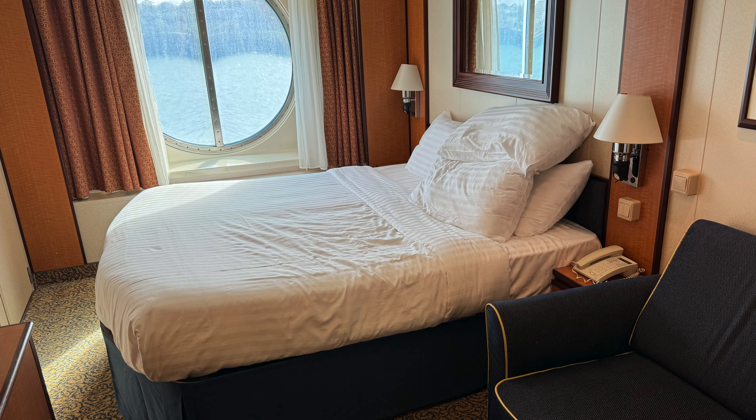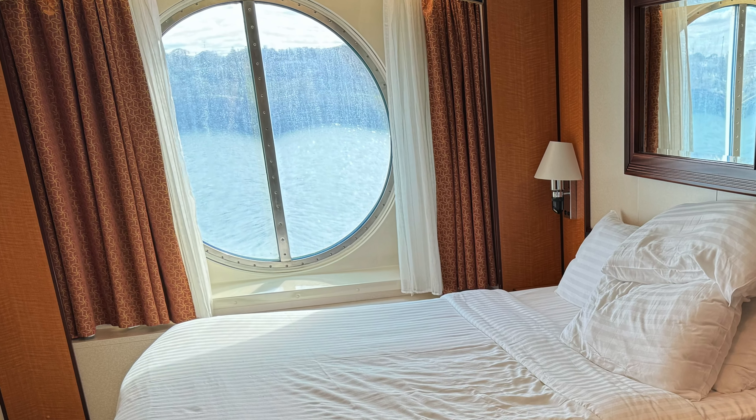My large ocean view window, while a great size, was unfortunately never cleaned. I would have thought on the first day it would have been rinsed off, or at least once or twice throughout the voyage, but it sadly never was — which made it difficult to see through with all the salt and remnants of water drying on the window. For service, I'm going to give this sailing three ship horns.